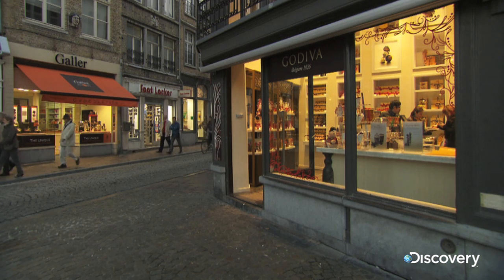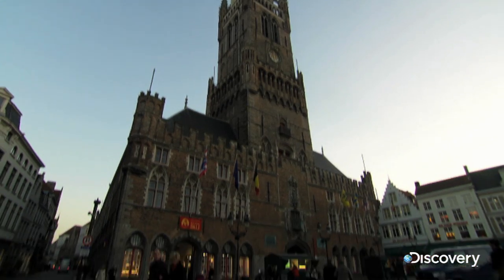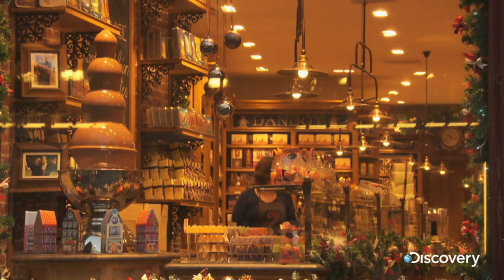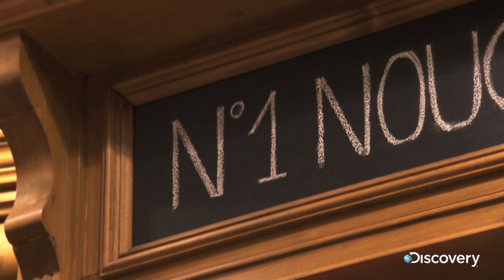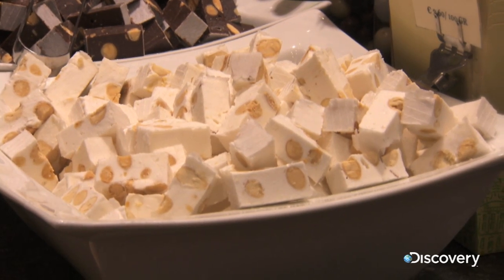Belgium may not be much bigger than the state of Maryland, but it boasts 2,000 chocolate shops, most of them in the suitably sweet chocolate box city of Bruges. The locals are experts on candy and what goes into it, especially world-renowned Belgian nougat. For eight decades, Nougat Vital has been perfecting this treat, today making 75% of Belgium's entire output.